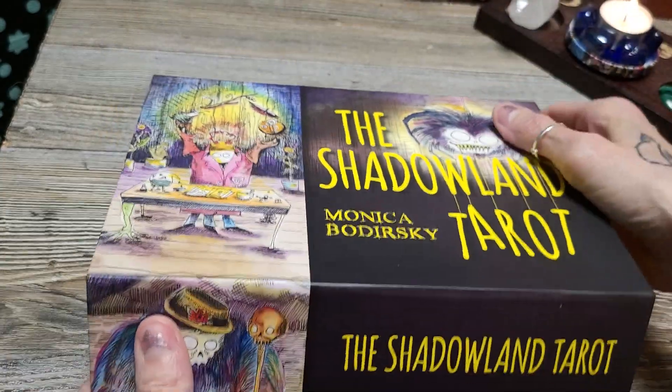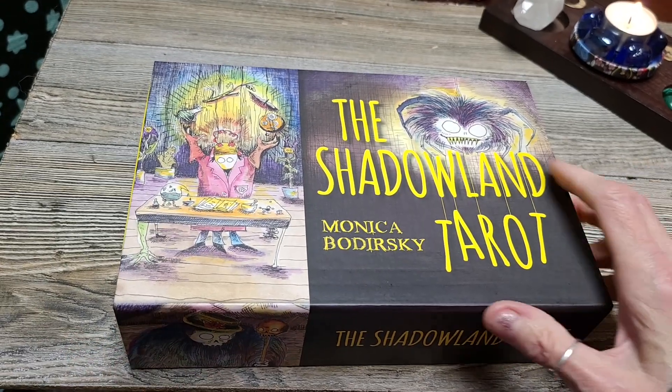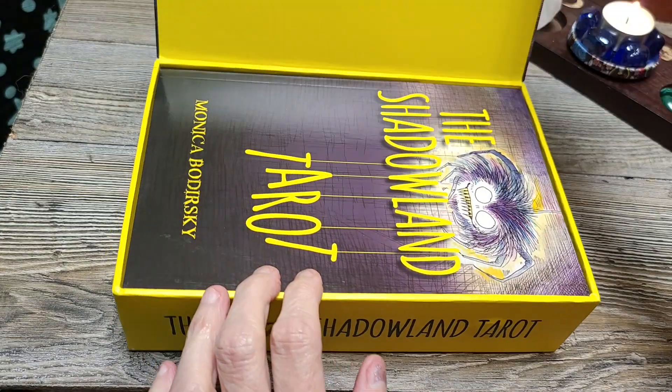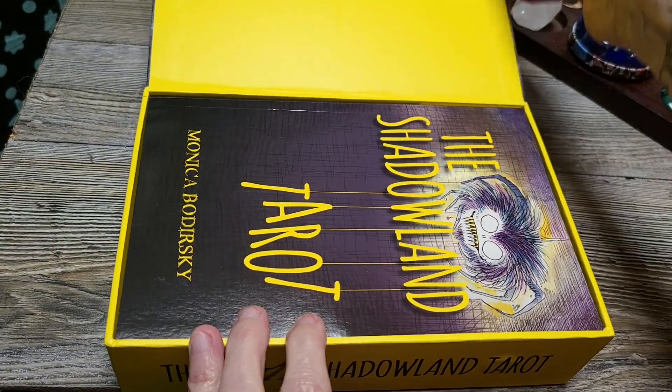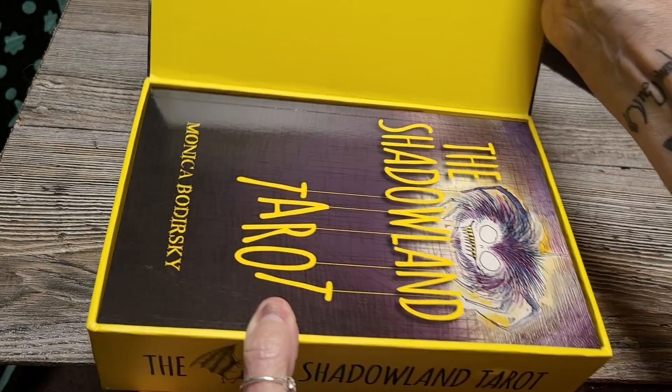It's a very sturdy box. It's magnetic. That yellow - look at that up there, isn't that wonderful? Beautiful yellow.